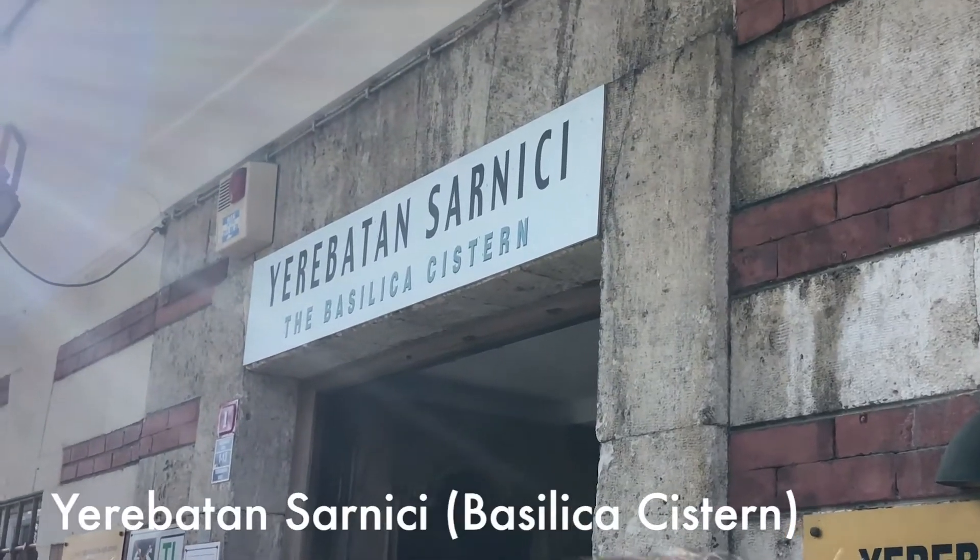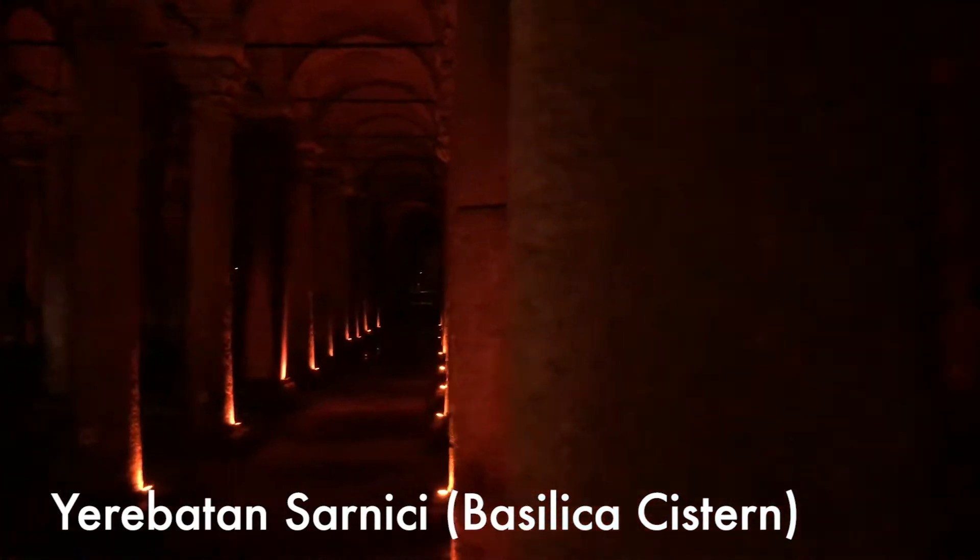Just a three-minute walk away from the Hagia Sophia, I visited — I'll just put the name on the screen right here. To English-speaking people, it is called the Basilica Cistern. A cistern, for those who don't know, is a tank used for storing water. It was pretty dark and humid inside, but there was a little bit of light so you can see how the cistern looks. As you walk through, you will pass by the crying pillar and two statues of Medusa. Thankfully, I did not turn into stone, otherwise I would not be here recording this video.